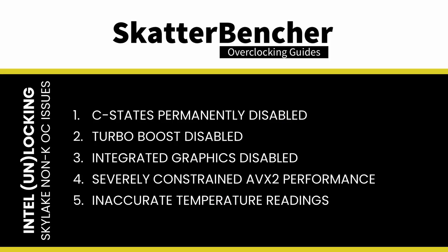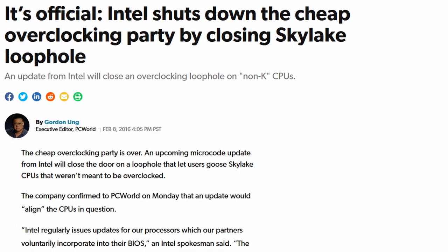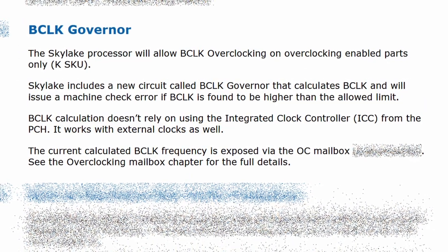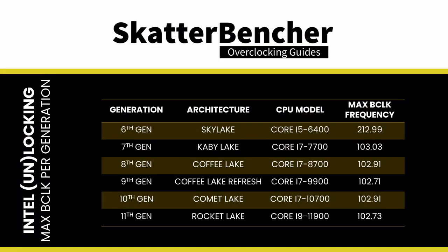Unfortunately, disabling the PCU came with significant drawbacks. Despite them, some motherboard vendors went all in on promoting non-K overclocking — most notably, ASRock set up an entire marketing campaign for its Sky OC feature. As expected, Intel pressured motherboard partners to remove non-K overclocking support, and most withdrew official support. That said, extreme overclockers could still find and use older BIOSes with non-K OC support. The BCLK governor measures the real-time BCLK frequency and checks it against a hard-coded limitation. Since Skylake, the BCLK limitation is 103 MHz, and while the highest non-K BCLK frequency for Skylake was 213 MHz, ever since then the non-K maximum BCLK frequency is about 103 MHz.